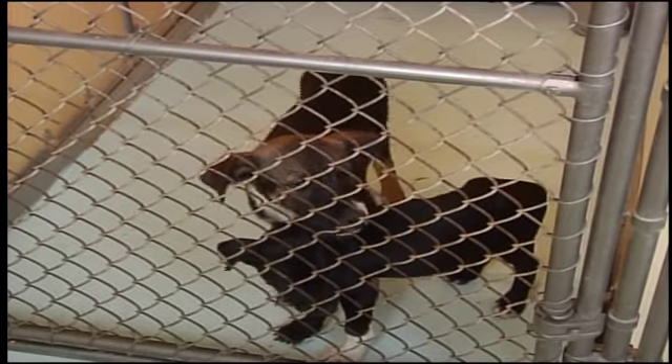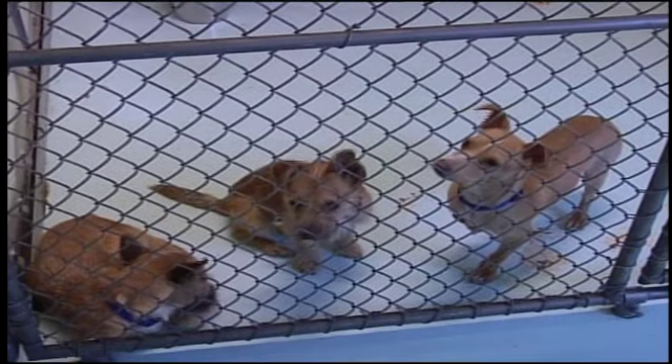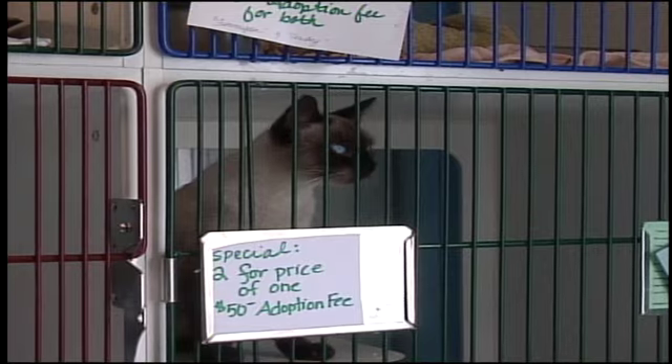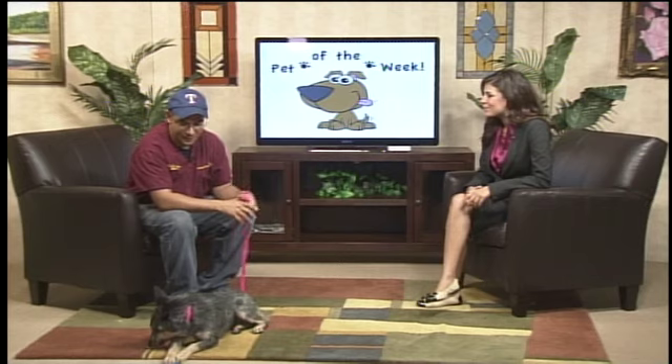Welcome back everyone. If you're in the market to adopt a new pet, look no further than the Harlingen Humane Society. They've got a variety of breeds for any family. This morning, Frank Iñones, who is the shelter manager, is here to speak to us more about this. Frank, thank you so much for being here as you are every Tuesday morning.